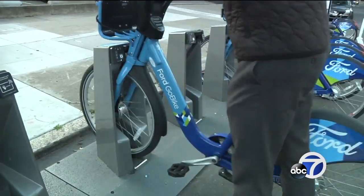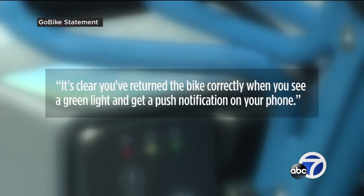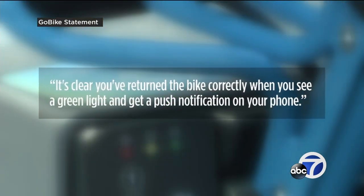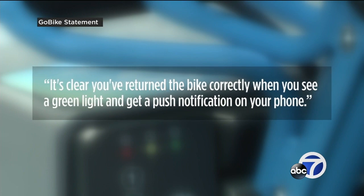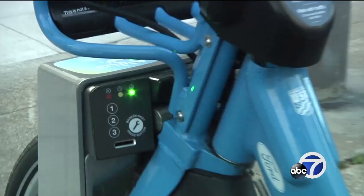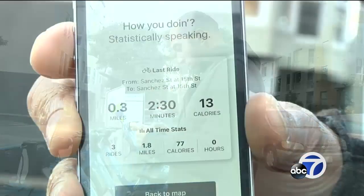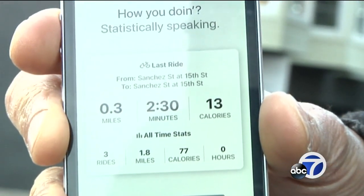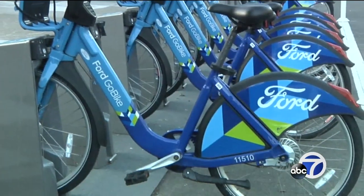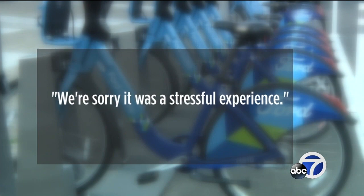Go Bike said the system is working properly but there is a learning curve for customers. The company said its app showed Peter made an attempt to return the bike, but it never docked properly. It's clear you've returned the bike correctly when you see a green light and get a push notification on your phone. Peter says he did see the green light, tugged on the bike, and it was securely in place — however, he did not check his phone to confirm the ride ended. Go Bike later found Peter's bike and never charged extra fees, telling us: "We're sorry it was a stressful experience." That was a huge relief.